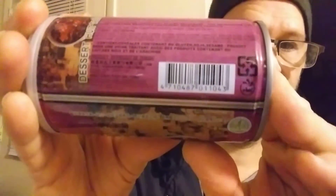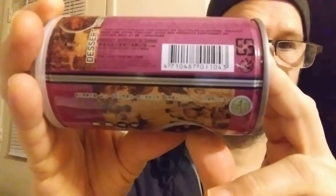This is Halal, which you can see right here, and it's HACCP and ISO 22000 certified. I don't know what those mean but I know the ISO.